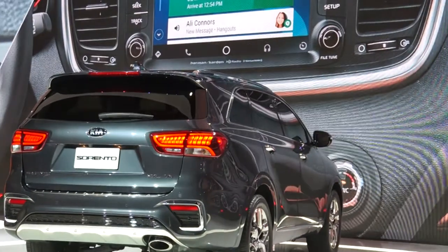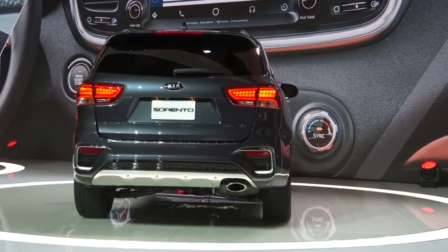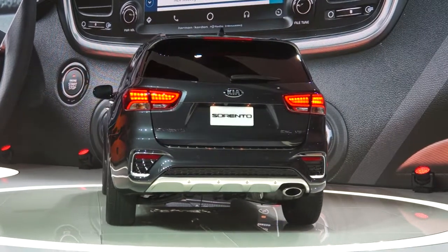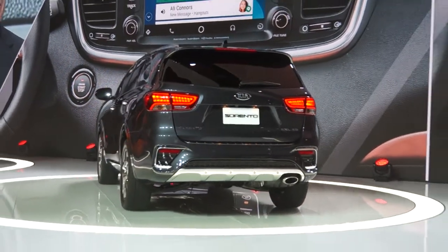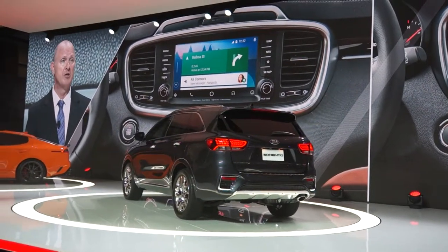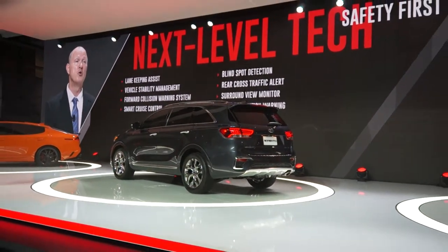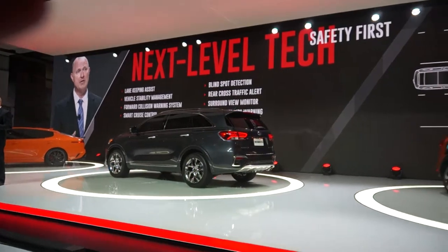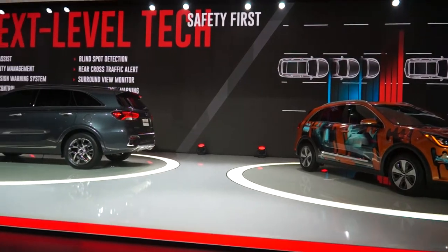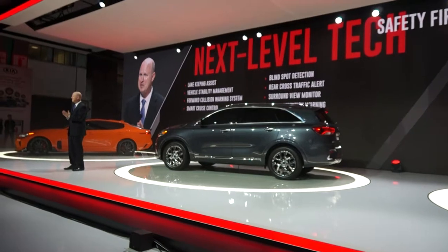The 2019 Sorento is one tech-savvy SUV. It's loaded with next-level technology, including an upgraded navigation system with available Android Auto and Apple CarPlay. If you have an Android or Apple iPhone 8 or 10, you can leave the charging cord at home thanks to an available wireless charging tray. Next-level technology also extends to safety features, including our new Lane Keep Assist that alerts the driver and even steers the vehicle should it come into a situation where it's drifting out of the lane. When it comes to safety, it's simple — Kia delivers.